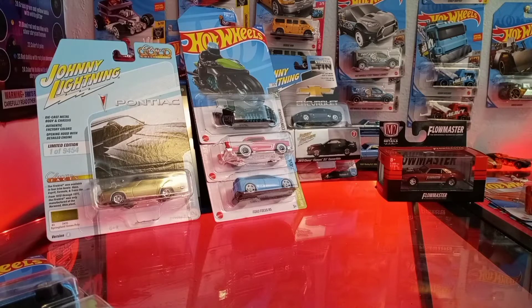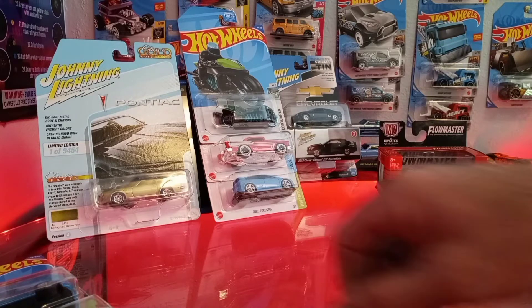Hey, what's going on everybody, welcome back to J and J Hot Wheels here with Big J. Hope everybody's having a great President's Day — we got a day off today. We went out early this morning did a little hunting, and we were also out at a Target yesterday and found a few things on the pegs, so we're going to go over some of the things we found.